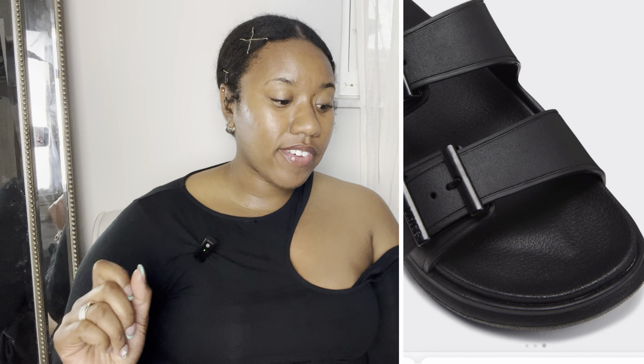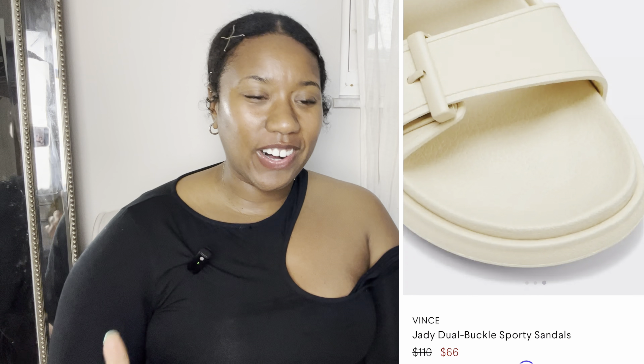The eighth and final shoe is the McQueen Rubber Double Strap Slides, retailing for $350 with rubber upper and sole. The dupe comes from Vince — the Vince JD Eva Sandals, originally $110 but on sale from Bergdorf Goodman for $66. They come in black and tan with an aesthetic rubber material and rubber sole — very comparable.